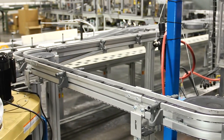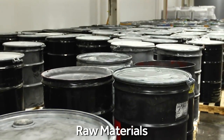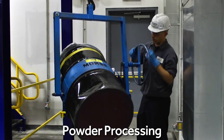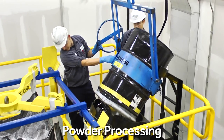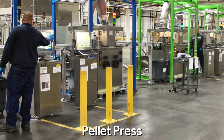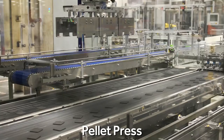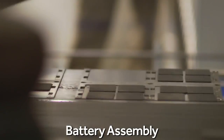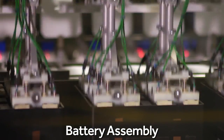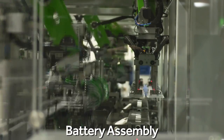Aquion's continuous flow manufacturing process begins with inexpensive industrial-grade raw materials. The anode and cathode powders are blended and processed to prepare them for the pellet presses. The pellet presses form the powders into electrodes. The electrodes, separators, and current collectors are then assembled into battery casings.